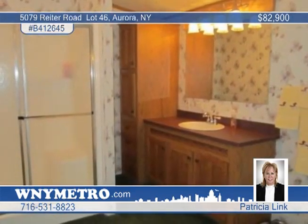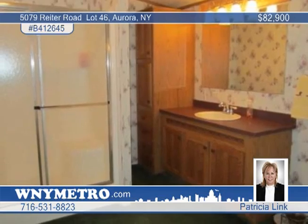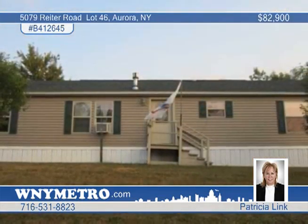Note the newer concrete patio and the location in a great park, with large lots and no rear neighbors. See it in person with Patricia Link.